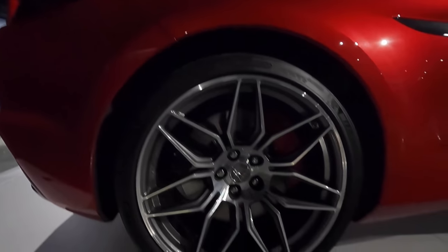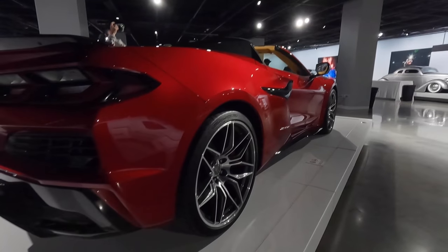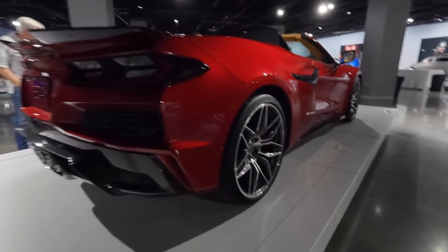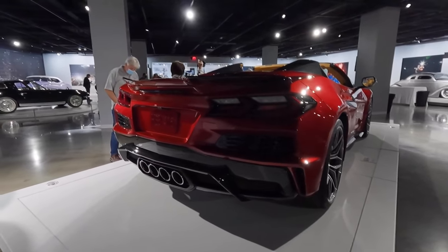This car has — let's double check — Pilot Sport 4S tires, 345s in the rear. Here's the rear end of the new Z06.